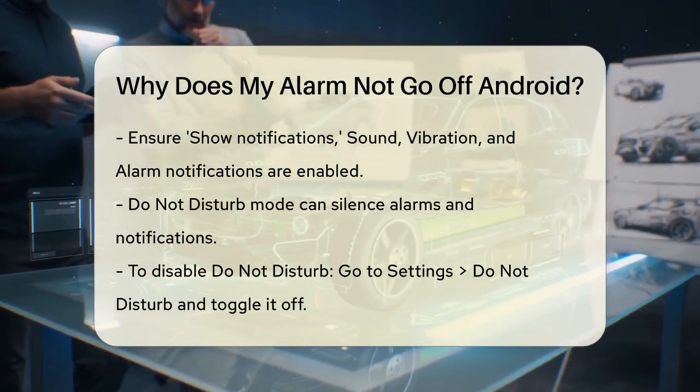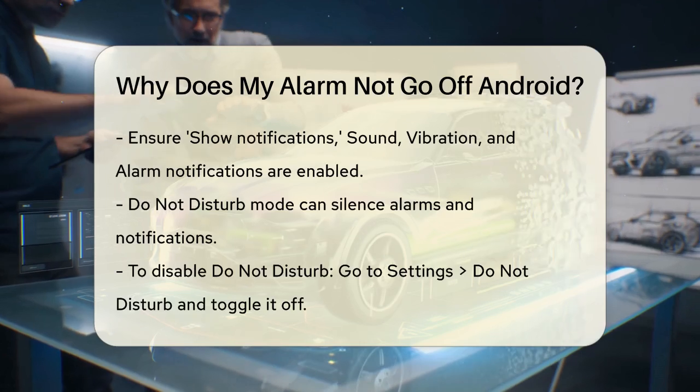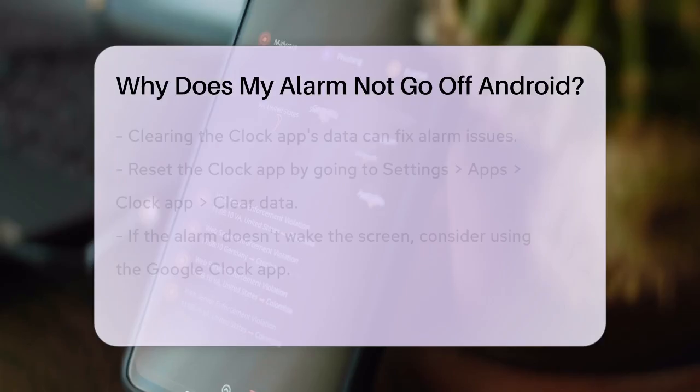Clearing the data of the Clock app can also resolve the issue. Go to Settings, then to Apps, find the Clock app, and clear its data.